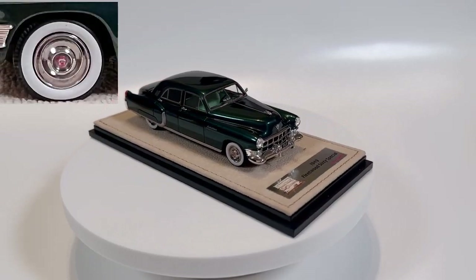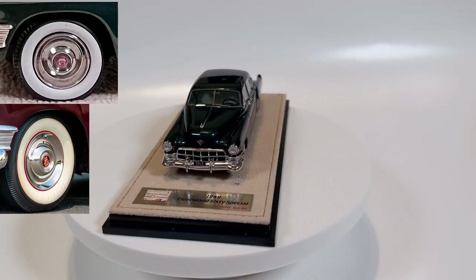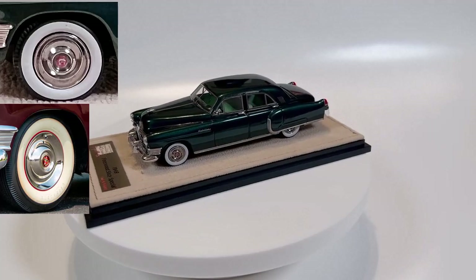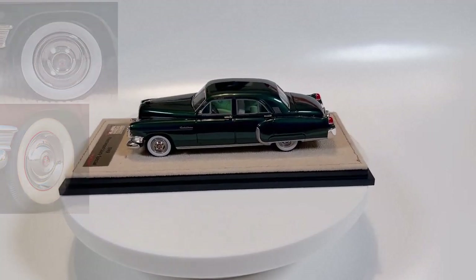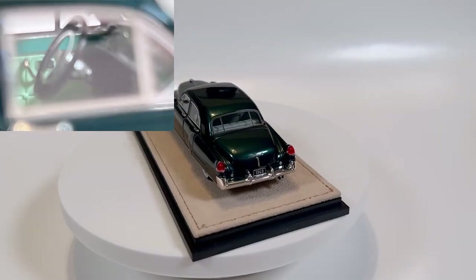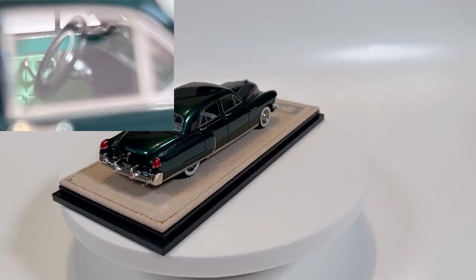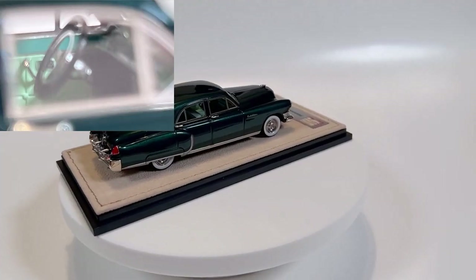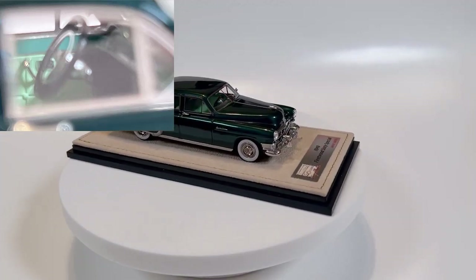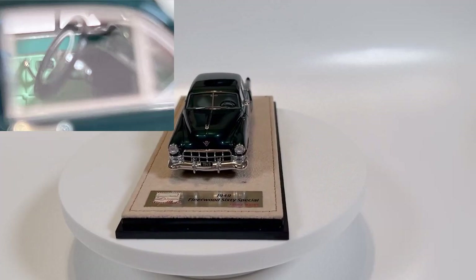I looked at the wheels — at first I wasn't sure, but then I went and looked at the full-size wheels and these are accurately replicated; they've done a great job. The tires look great, they're right to size, and the whitewalls are the right size as well. The interior is typical high-quality, high-detail Stamp work. I wish they would have left the side windows down so we could see it better, but flashing a light in there, the dash is well replicated, the steering wheel is beautifully done, the door panels are well replicated, and the seats seem to have some texture to them.